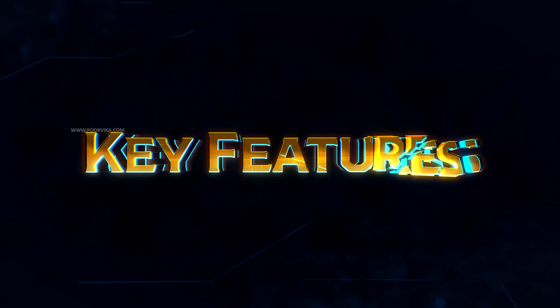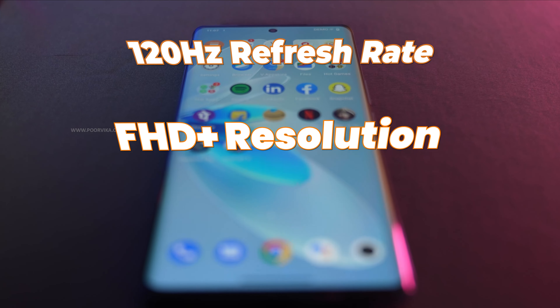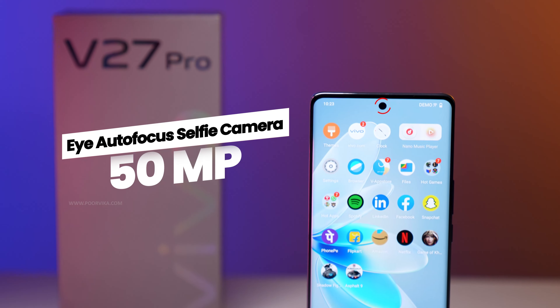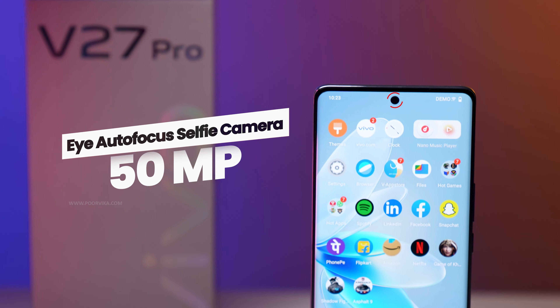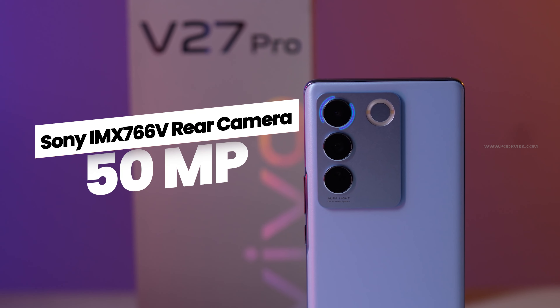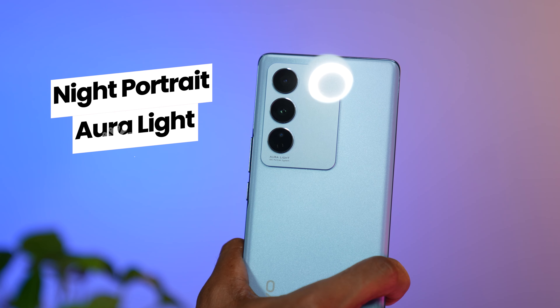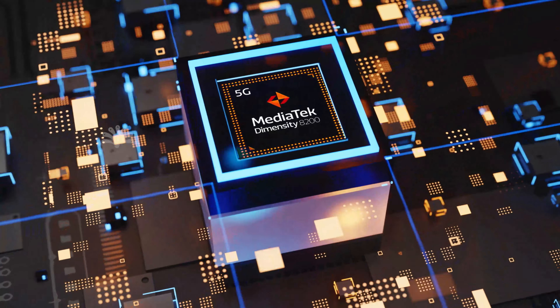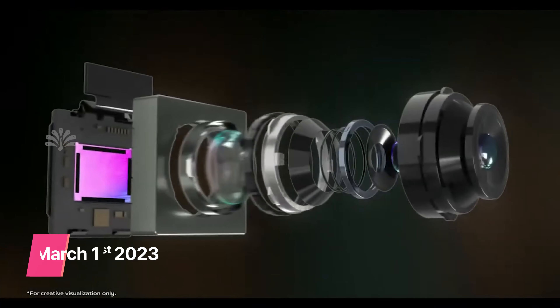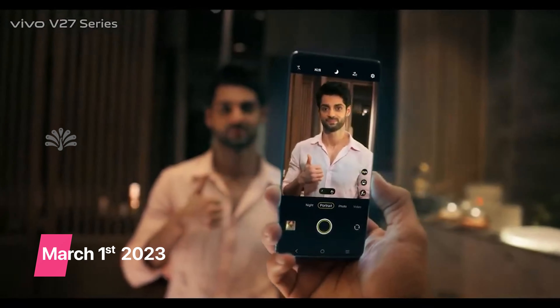The Vivo V27 Pro key features: 6.7-inch 3D-curved AMOLED 120Hz display, 50MP selfie camera with Eye Autofocus, 50MP Sony IMX766V sensor with OIS technology, Night Portrait with Aura Light, and a 4nm MediaTek Dimensity 8200 processor. Vivo launched its latest flagship, the V27 Pro, on 1st March 2023.